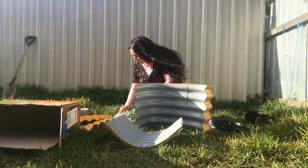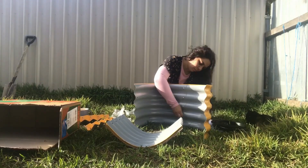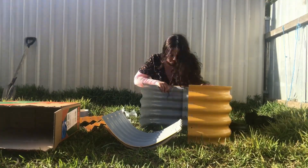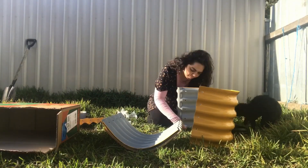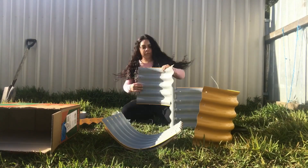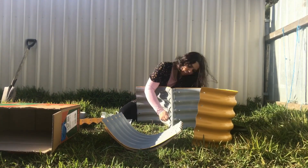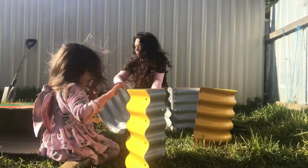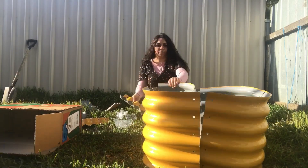I threw myself into gardening this past week. I ordered a Birdies raised garden bed and put it together. It was super easy to assemble and no tools were needed. It was completed in less than an hour. I even sipped on my coffee while I put all the pieces together. My cat Gigi sat by me for company and my sweet daughter came and gave me assistance, which was super adorable of her.